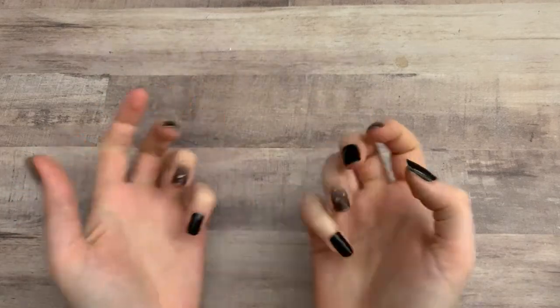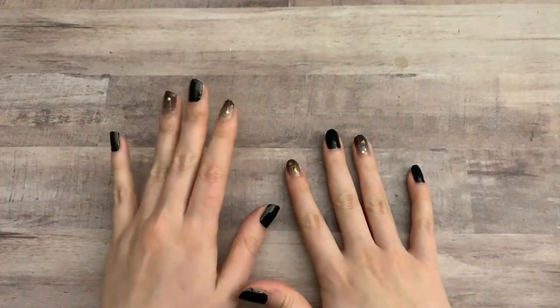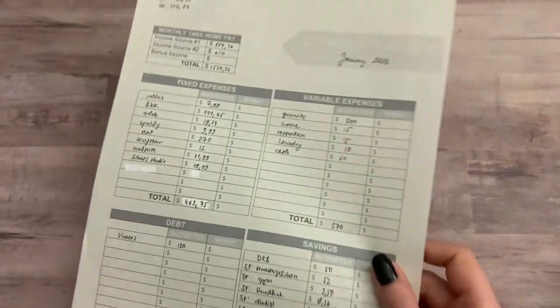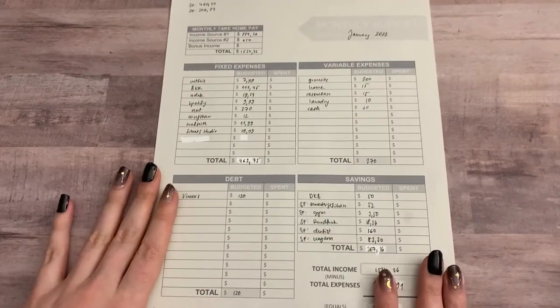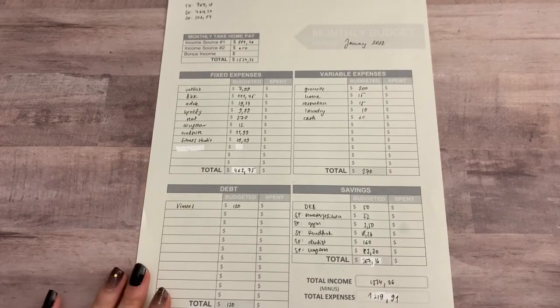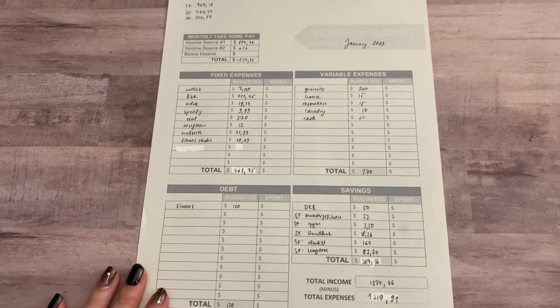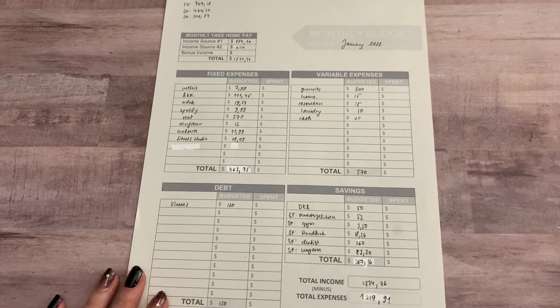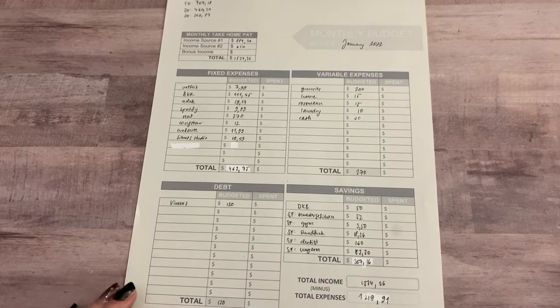Hello Panna friends! In this video I'm going to walk you through my January budget. I filled out this budget sheet from the Budget Mom, and this is the starting point to everything.